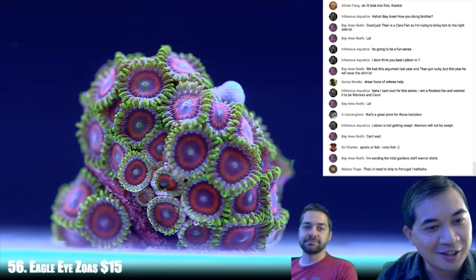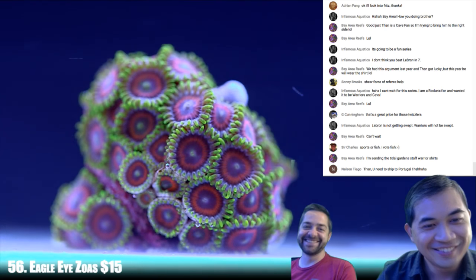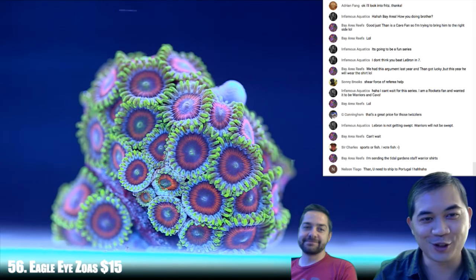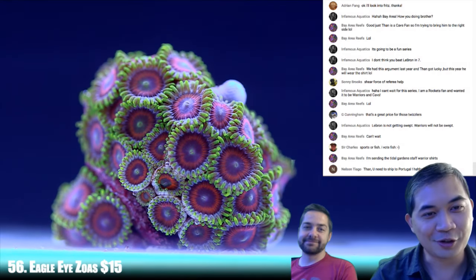Number 56 — another set of Eagle eyes. People have sent me shirts before that I did wear. I'm not going to wear a Warriors shirt though. Number 57 — these are some Sakura zoas.